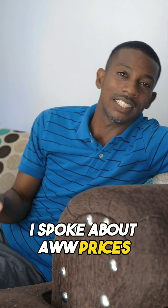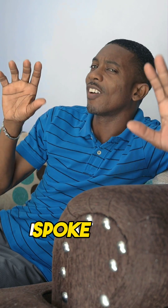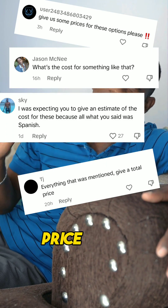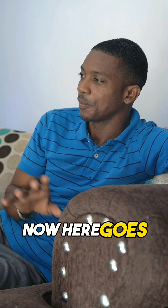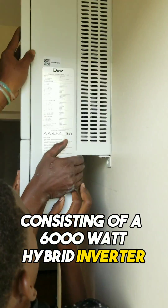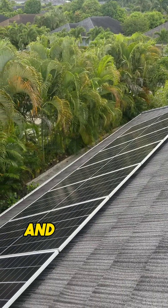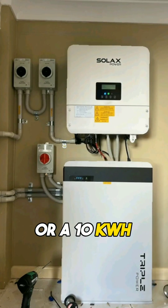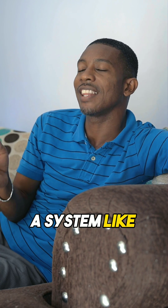I spoke about systems the other day and everybody was talking about price, price, price. So here goes: the system consisting of a 6000 watt hybrid inverter, eight solar panels, and two 5 kilowatt or one 10 kilowatt lithium battery — a system like that will cost...